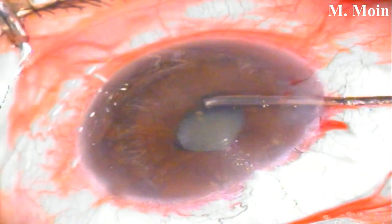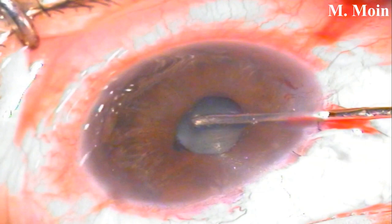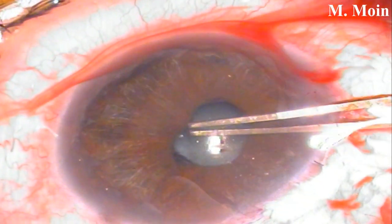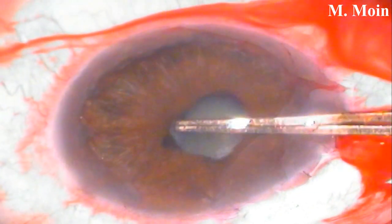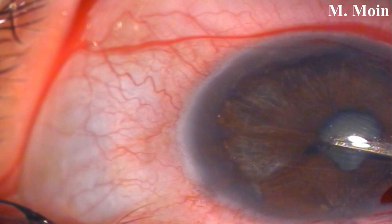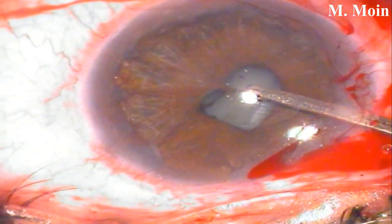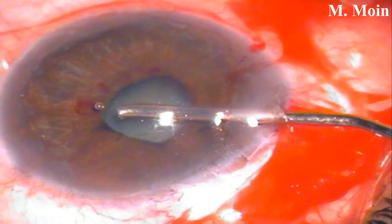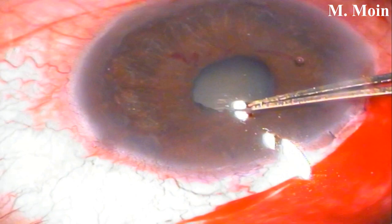We went in to make the dissection between the iris and the lens, but there was some membrane preventing entry in that plane. So we went in with the Utrata forceps and got hold of that pupillary membrane. It is very important in patients with posterior synechiae that you need to remove the pupillary membrane before you can do viscodissection between the iris and the lens. Once that was done, there was some bleeding, but you can now easily inject viscoelastic and complete your viscodissection.